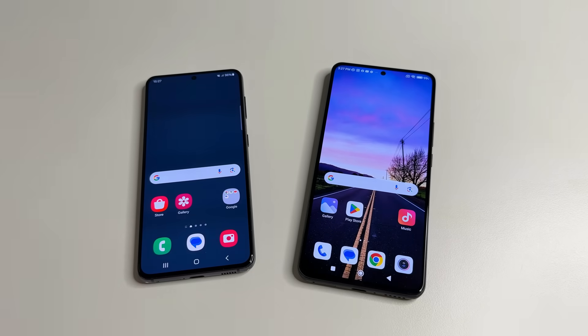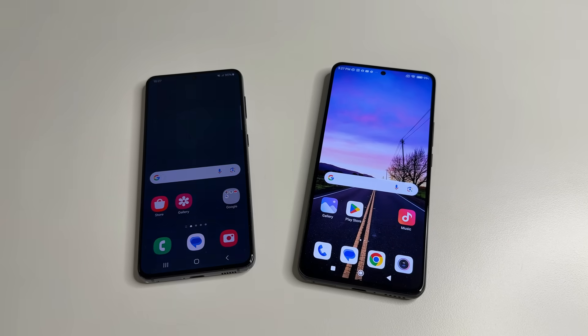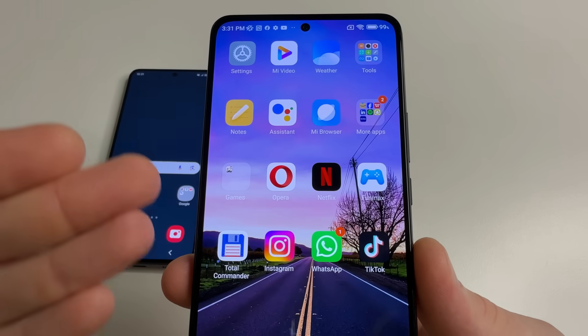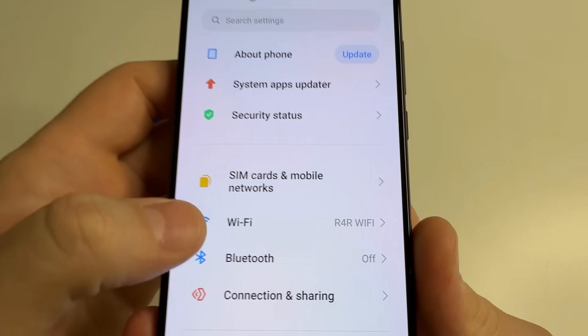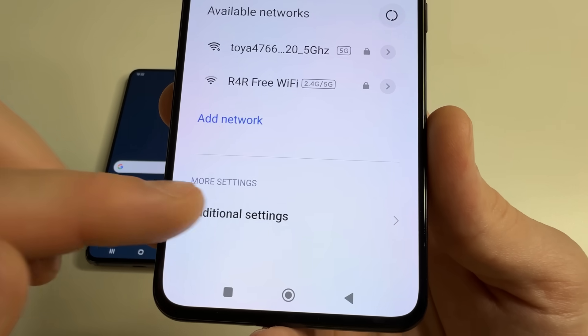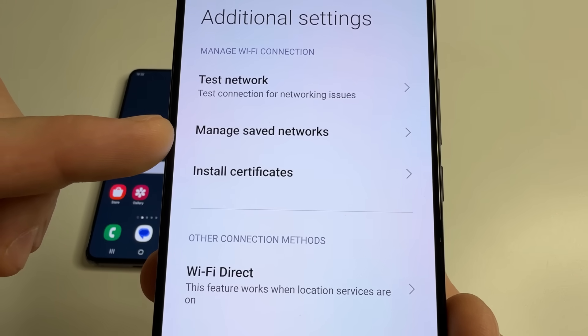On Android phones, depending on the model, these settings can be in different places. I'll show you on two of the most popular phones. To make it easy to find, use the search in the settings. On the first Android phone, head to main settings, then tap Wi-Fi. Here you can see additional settings — tap on that, then select 'Manage saved networks.'